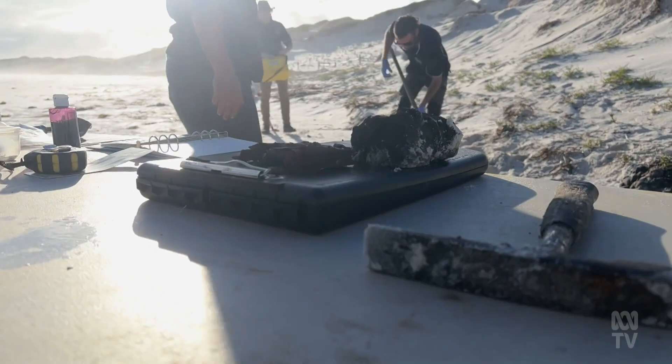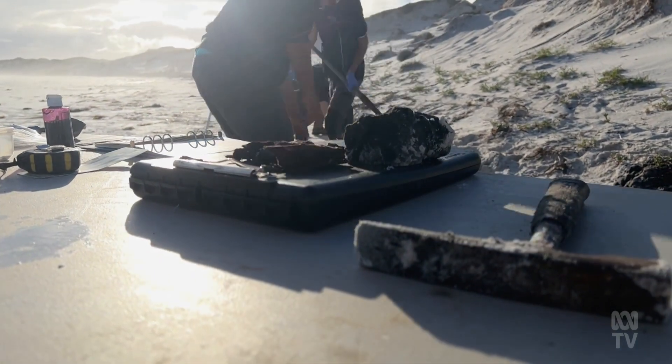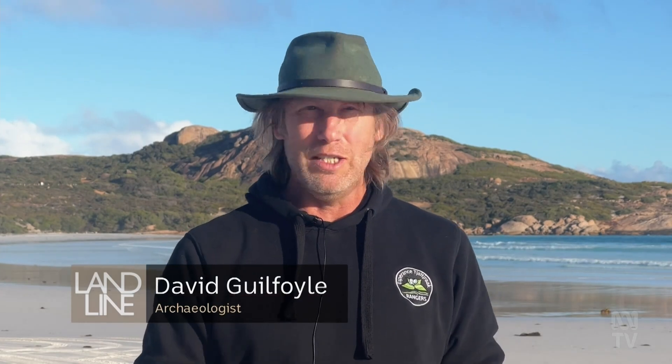Archaeologist David Guilfoyle specialises in landscapes and communities. This is a peat bog that came to be about 12,000 years ago and then disappeared again — it got covered over by sands and now the ocean. It's a little time capsule that we've uncovered, and it's really just the tip of the iceberg in terms of what we need to explore and study.